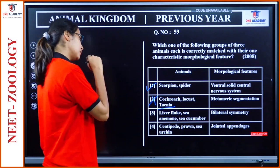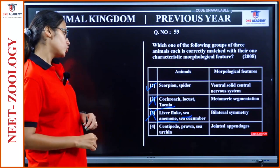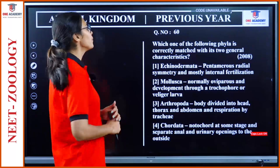Liver fluke, sea anemone, sea cucumber — bilateral symmetry. Sea anemone comes under Cnidaria; they don't have bilateral symmetry, they have radial symmetry. This is wrong. Centipede, prawn, sea urchin — jointed appendages. Centipede and prawn have them, but sea urchin is under Echinodermata and they don't. So option 1 is our answer.